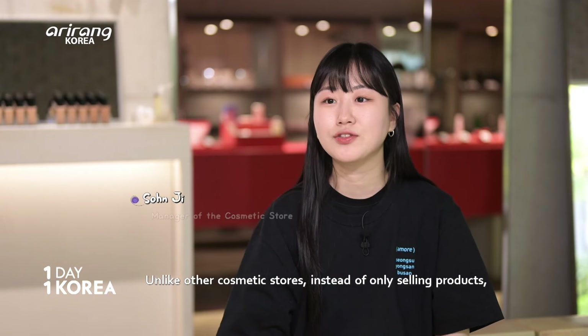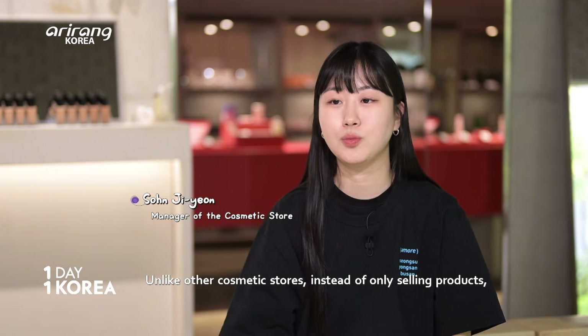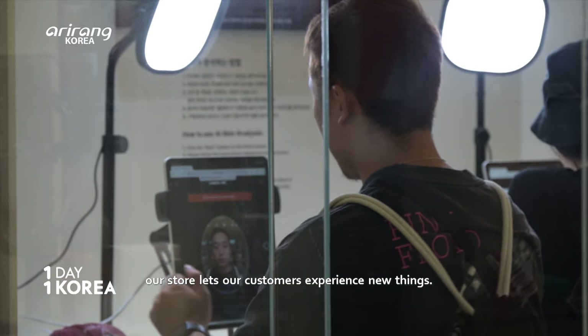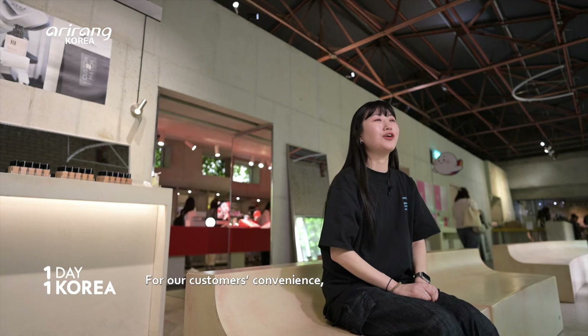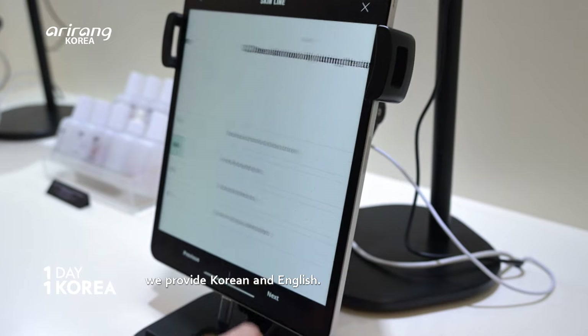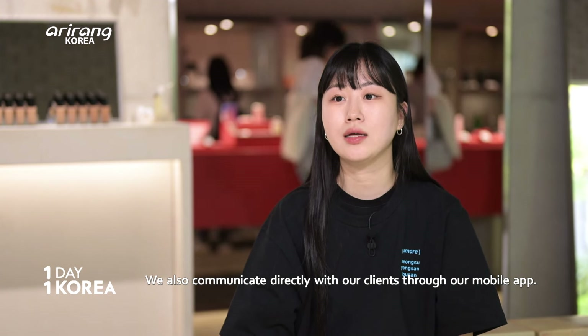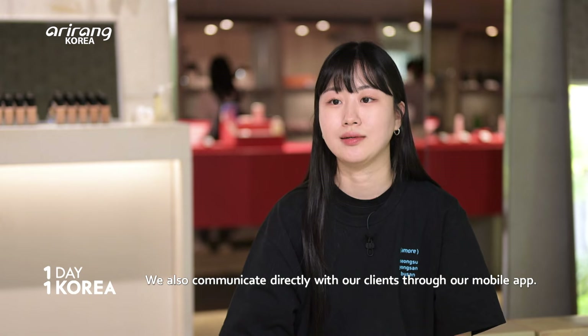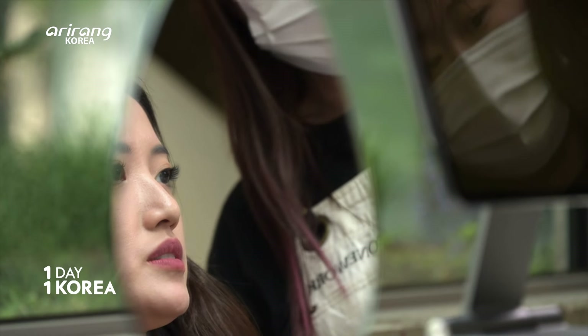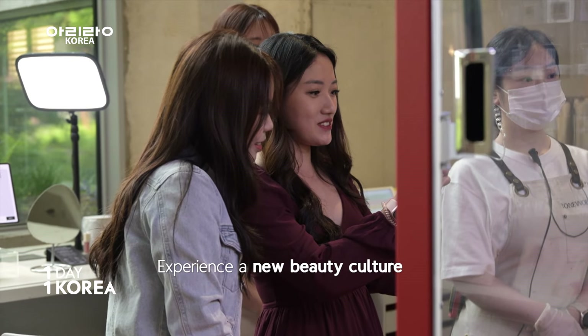Amore SONGSU is different from regular cosmetic stores — rather than just selling products, it focuses on gifting customers an experience. The service is available in Korean and English, and they also communicate one-on-one with customers through a translation app. So if you're visiting Korea, don't hesitate to make your own customized cosmetic products!